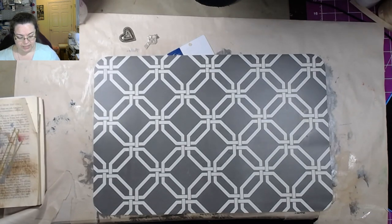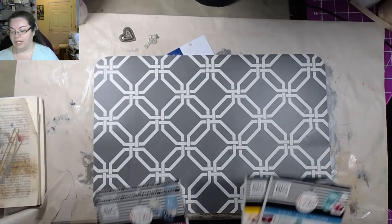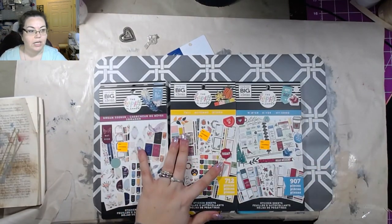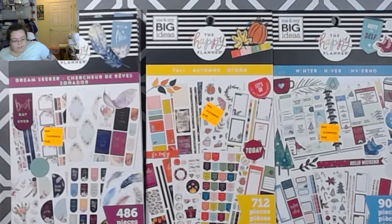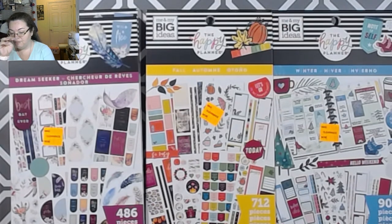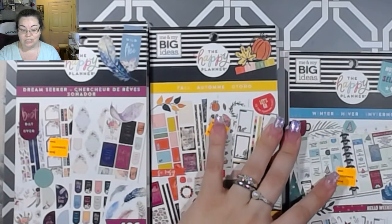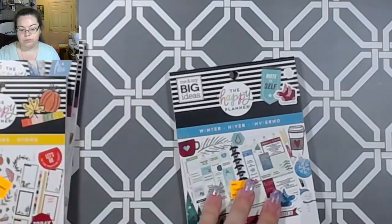I'm not a big planner, but I love planner stickers. Let me zoom in so you can see. I got two of these Dream Seeker books — one fall and one winter. These were $5 a piece. The last clearance sticker book I got was at Walmart for $8, and these are normally $20 or more.